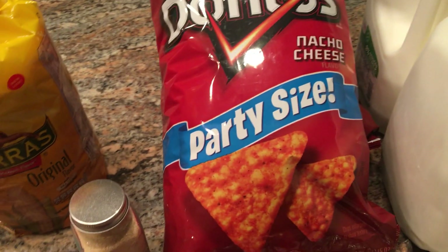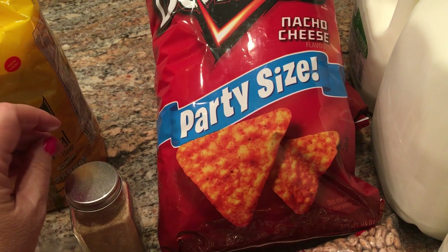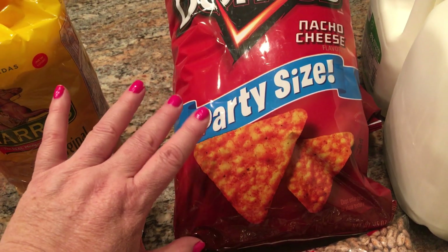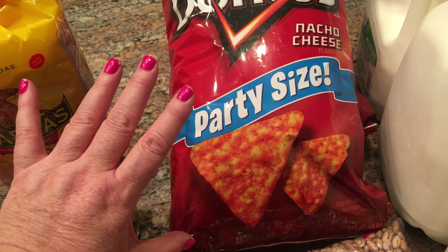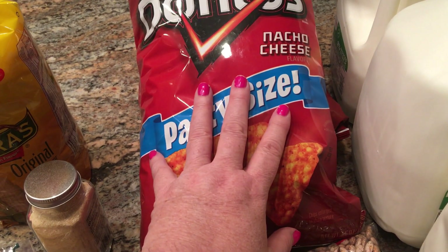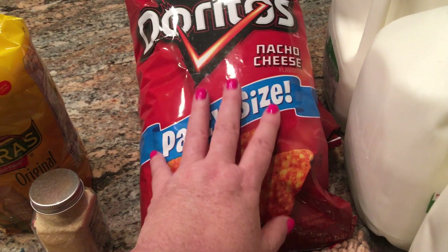I picked up Doritos — you guys know I don't usually pick up chips. But some of you are old enough to remember that recipe from the late 70s, early 80s — it was a Doritos taco salad where you mix it all up with Catalina dressing. I tweaked the recipe and made it Weight Watcher friendly. I'm making it this week and I am so looking forward to that.